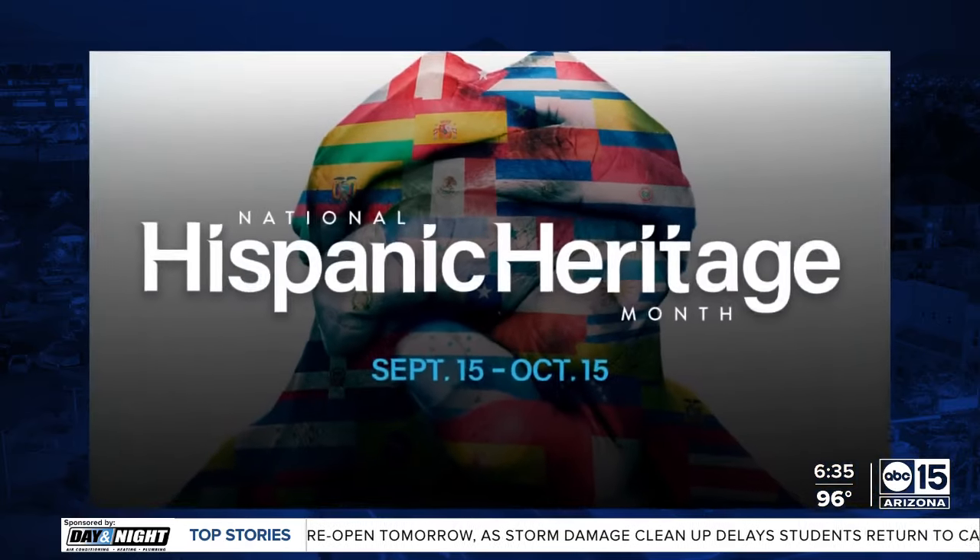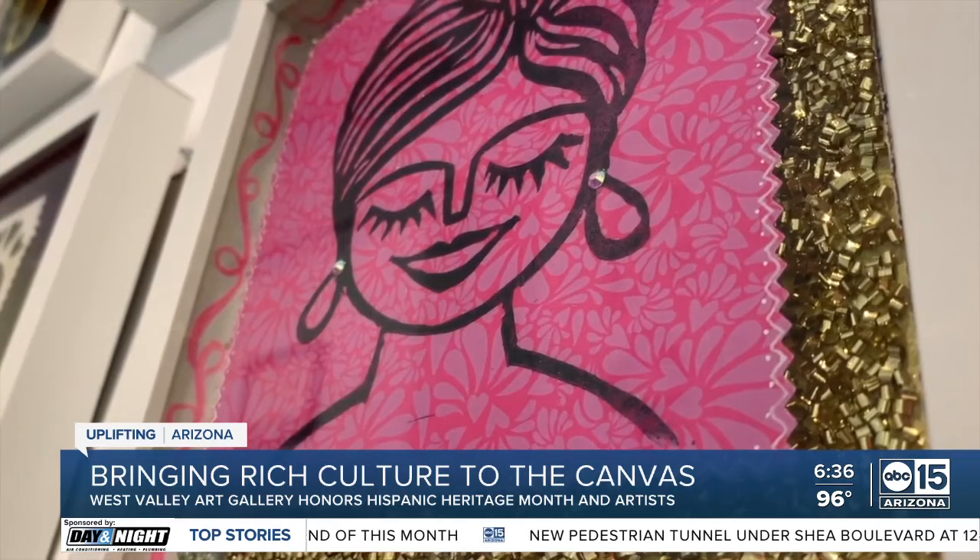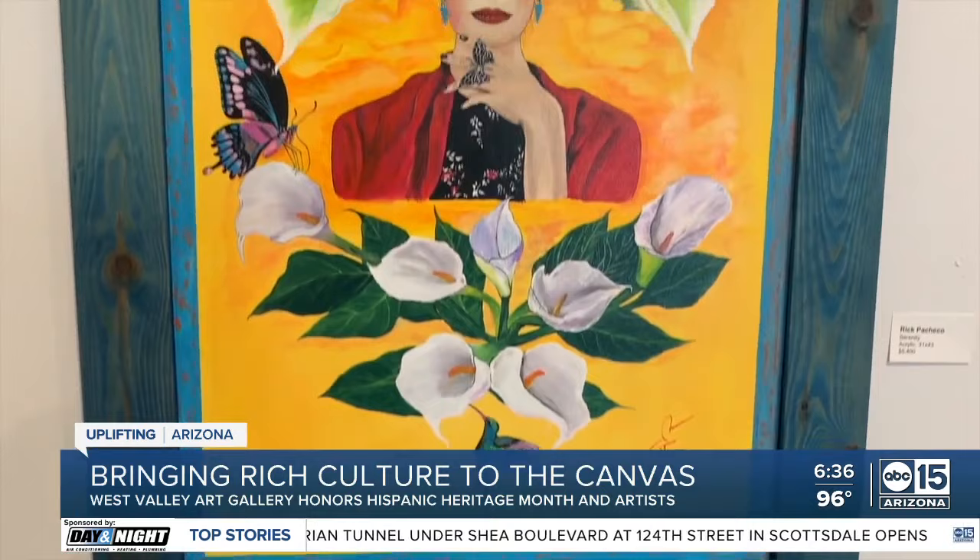A West Valley Art Gallery is uplifting Arizona by honoring Hispanic Heritage Month and the artists in our own backyard. It's such a rich culture and it's brought right to the canvas. ABC 15's Cameron Pullen giving us a peek at the exhibit. Around each corner inside the Arts HQ Gallery in Surprise, you'll be immersed into the beauty and talent honoring the Hispanic community and culture.